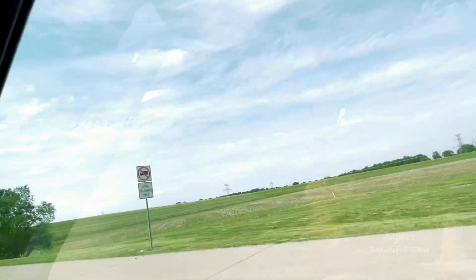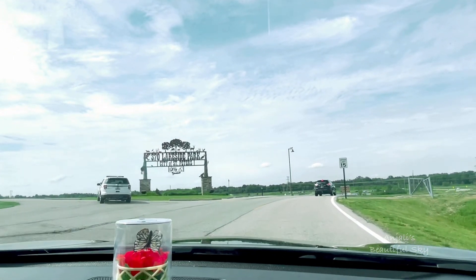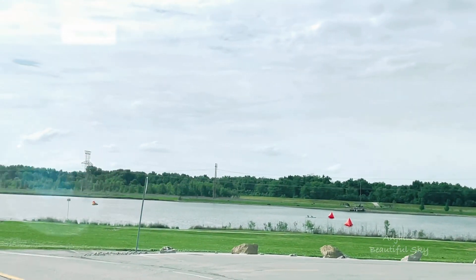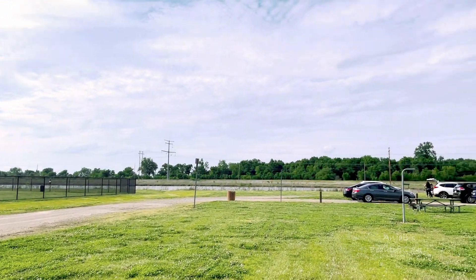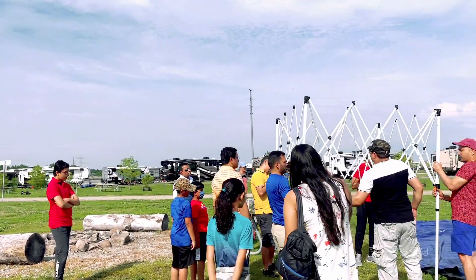It's cold. So we are going to drive about 2 hours to reach our campsite. We have reached our campsite. This is the 370 Lake Park.